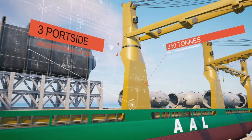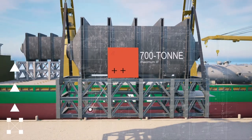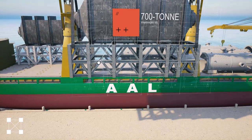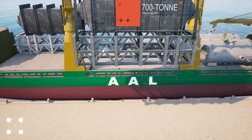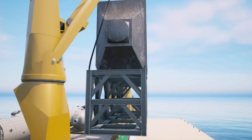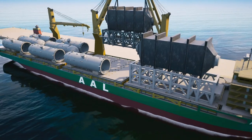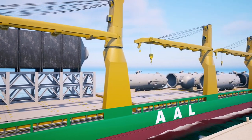Three port-mounted heavy lift cranes each support 350 tons, with tandem lifting of cranes 1 and 2 and 2 and 3 providing a 700 ton maximum lift and an outreach of 35.7 meters. This allows spreading of cargo loading to the fore and aft of the vessel, optimizing stowage space and time.